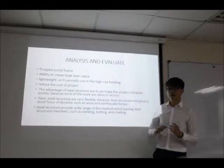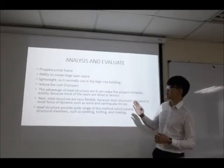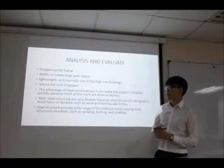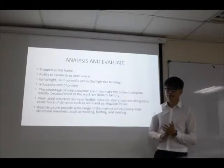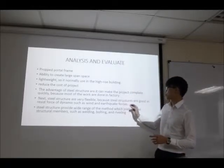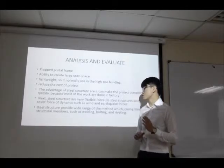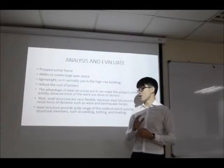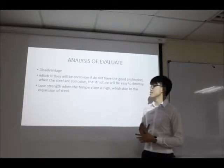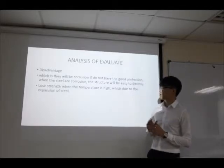The chosen design is the propped portal frame because of its ability to create large space and being lightweight, so it is normally used in high-rise buildings and can reduce the cost of the project. The advantages of steel structure are that it can make the project complete quickly because most of the work is done in the factory. Steel structures are also very flexible, good at resisting dynamic forces such as wind load and earthquake forces, and provide a wide range of methods for joining steel members such as welding, bolting and riveting. The disadvantage is that steel will corrode if it does not have good protection, and it will also lose strength when the temperature is high due to the thermal expansion of steel.